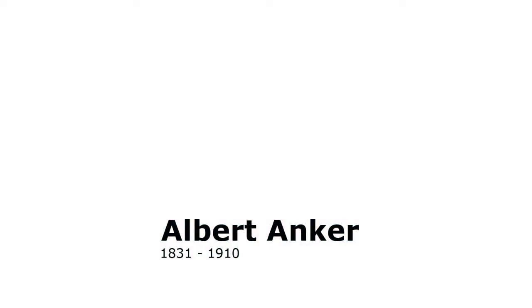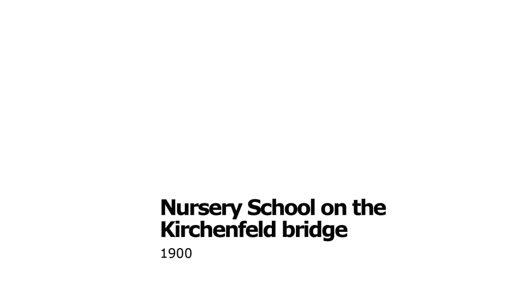Albert Anker, 1831–1910. Nursery School on the Kirchenfeld Bridge, 1900.